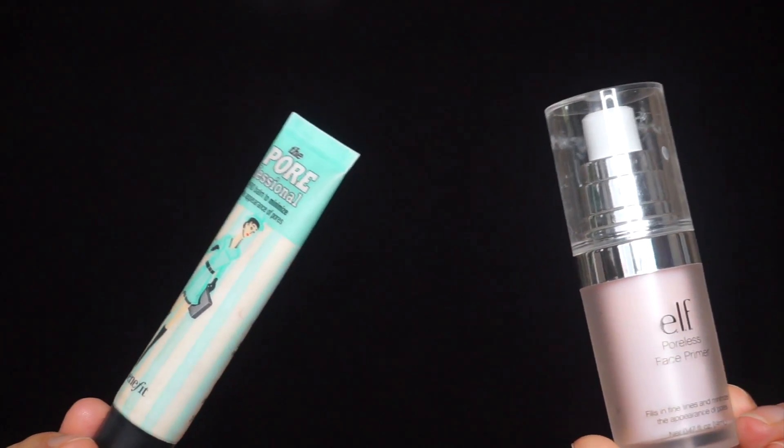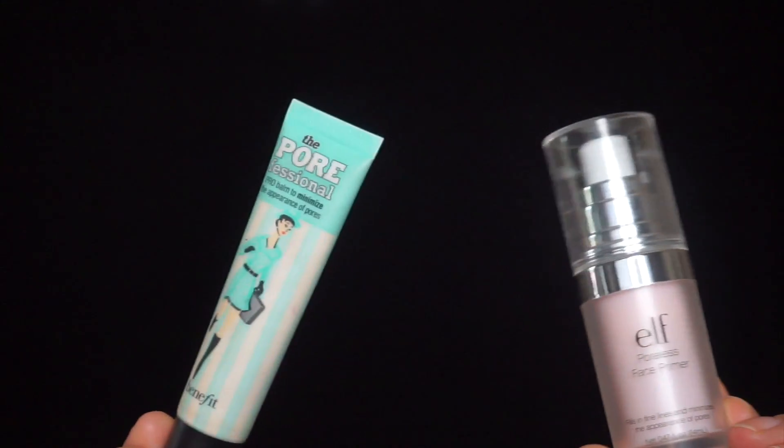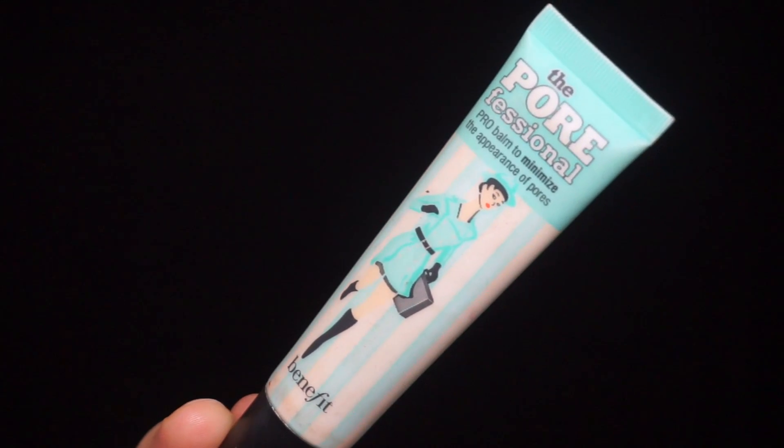Now that I have lighting and an HD 1080p camera, I decided to refilm this video so you guys can actually see the way these products look on the face. I want more people to know about this dupe because it is one of my all-time favorites. These are the two products battling against each other — I'm always saving my more expensive product, the Benefit Porefessional primer, and using the dupe more.